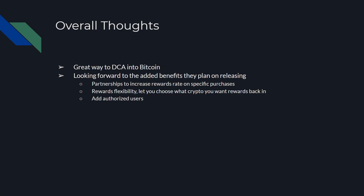So overall, these are my thoughts on the card. Great way to dollar cost average into Bitcoin. I'm looking forward to the added benefits they plan on releasing. They just dropped a newsletter recently, and in that newsletter they said they're going to have partnerships to increase rewards rates on specific purchases — kind of like those 3% or 5% back categories. There's going to be rewards flexibility, which will let you choose what crypto you want rewards back in. And there's going to be the ability to add authorized users so your family can start building credit or earning Bitcoin back as well.